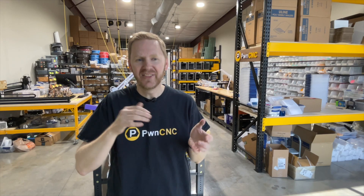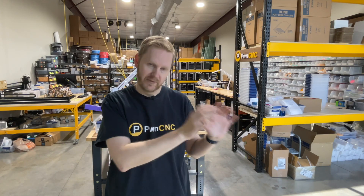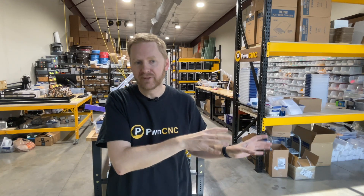What better way to celebrate my new job than to have a sale. Every year we have two huge sales — one day only, 20% off everything. We call them Black Friday, of course, and Yellow Friday. Yellow Friday is exactly six months after Black Friday, which coincidentally is this coming Friday, May 26th.